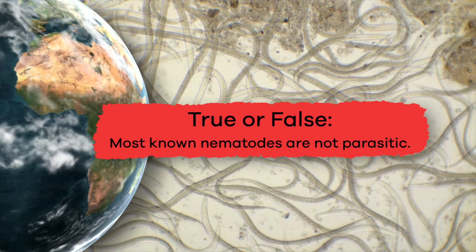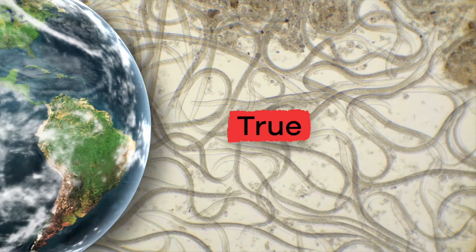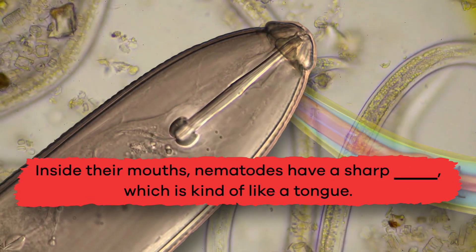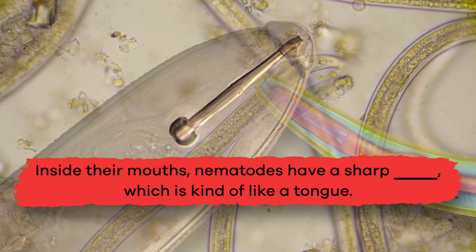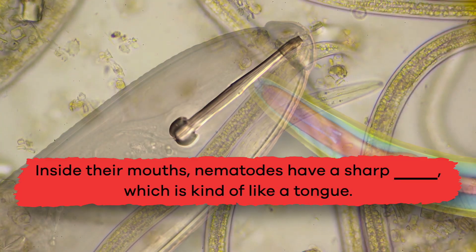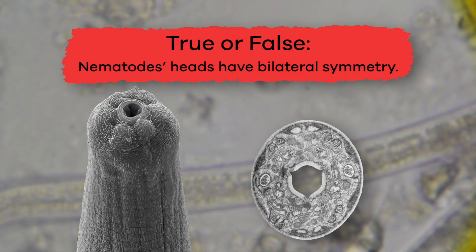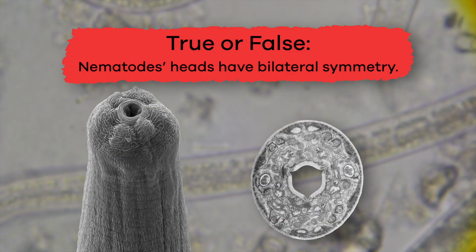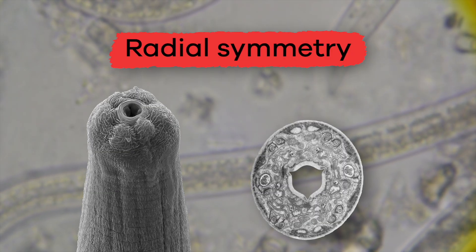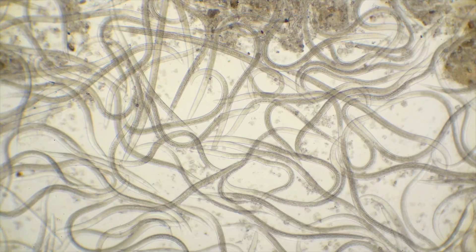True or false: most known nematodes are not parasitic. True! Fill in the blank: inside their mouths, nematodes have a sharp blank, which is kind of like a tongue. Stylet! True or false: nematode heads have bilateral symmetry. False — they have radial symmetry. Wonderful work, worm wizards! Nematodes are interesting creatures with a whole lot of unique features.